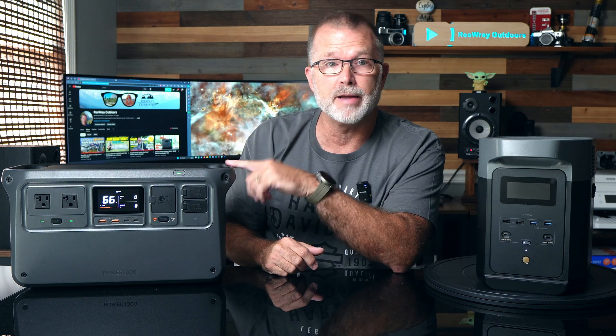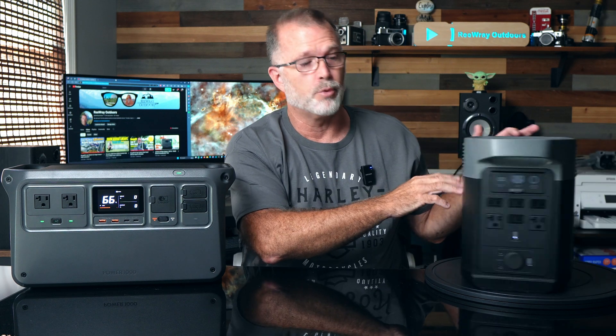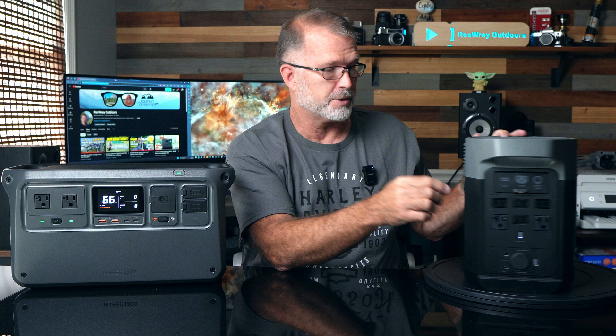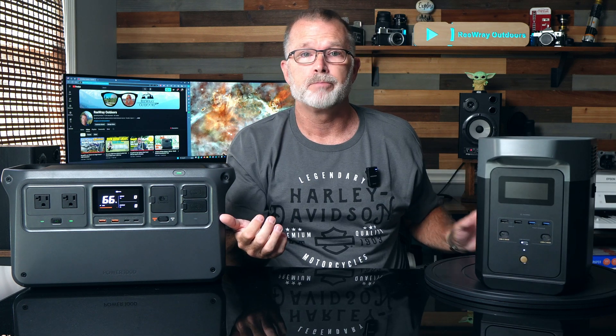Looking at form factor, these two units take very different approaches. The DJI Power 1000 takes a more conventional approach with all of its inputs and outputs on the front, with no connections on the back or sides. The EcoFlow Delta 2 puts all USB ports on the front panel, while all other inputs and output ports are on the rear panel, except for the battery expansion connector on the side. This kind of depends on your specific space logistics — if you keep the Delta 2 in a van's backseat footwell, ports on both sides might be an advantage, but in a cabinet where you only have access to one side, the Delta 2's layout could be fairly inconvenient.